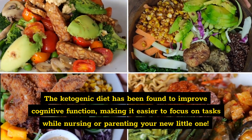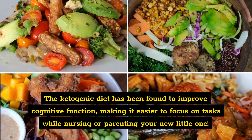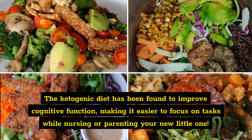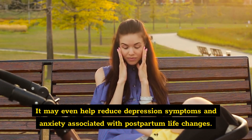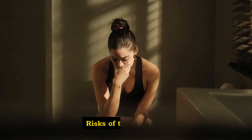Benefit three: brain power. The ketogenic diet has been found to improve cognitive function, making it easier to focus on tasks while nursing or parenting your new little one. It may even help reduce depression symptoms and anxiety associated with postpartum life changes.